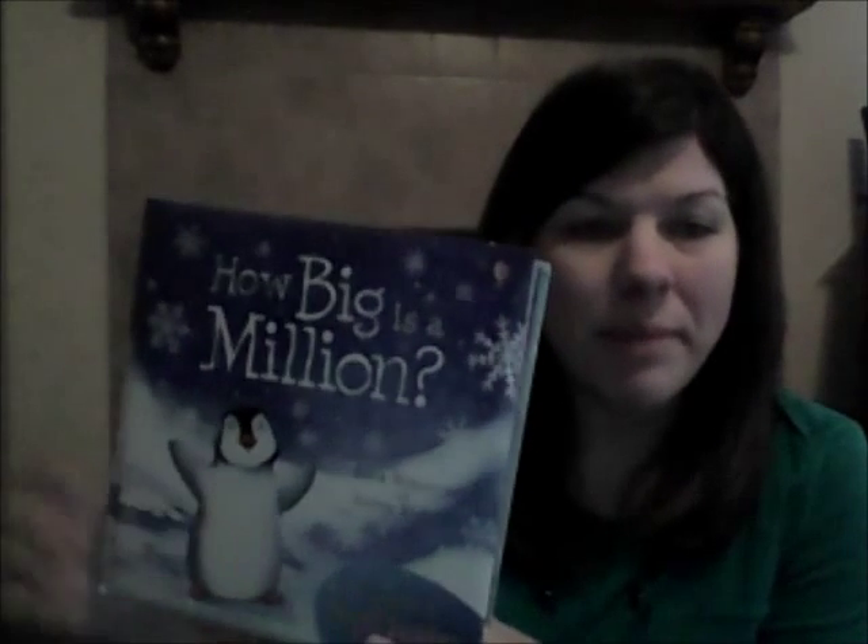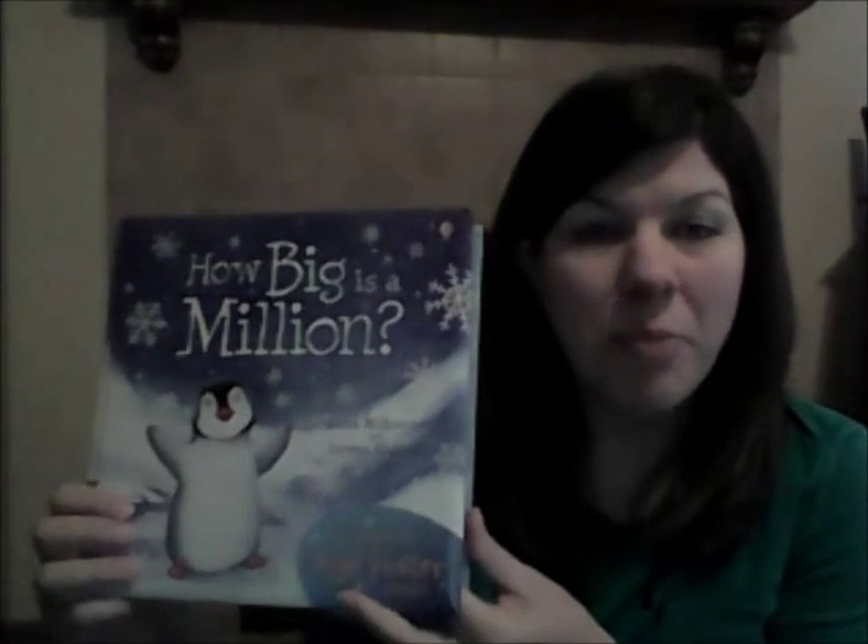Our little penguin Pipkin goes through the South Pole looking for a million. At the end of the book, there is a poster that shows the kids how big a million really is.